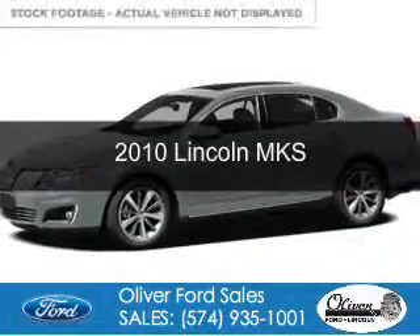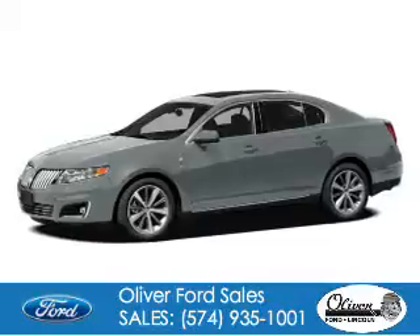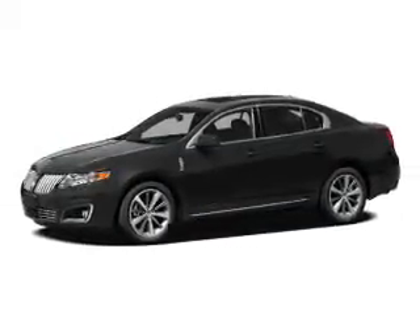This is a used 2010 Lincoln MKS. It's powered by front-wheel drive, a 3.7-liter six-cylinder engine, and a six-speed automatic transmission.